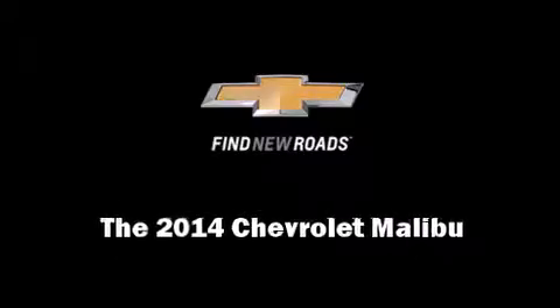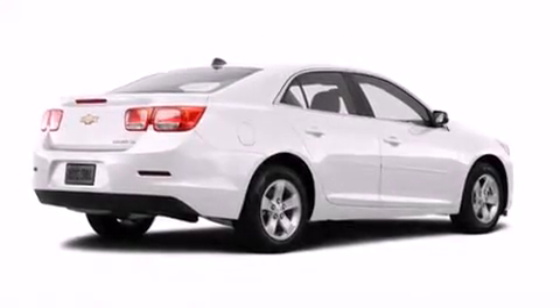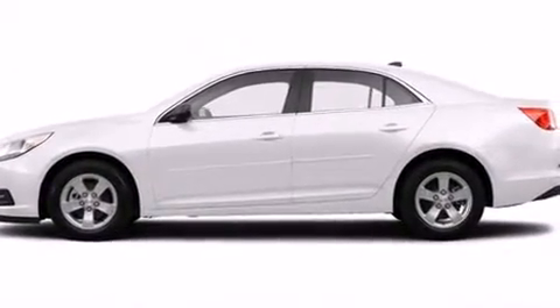Introducing the 2014 Chevrolet Malibu. It features a front-wheel drive platform, an automatic transmission, and a 2.5-liter four-cylinder engine.